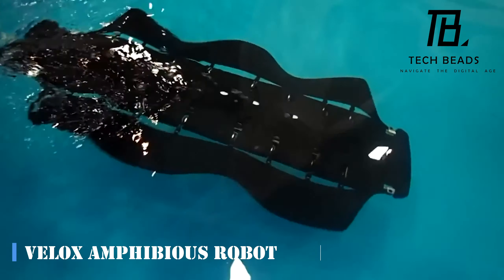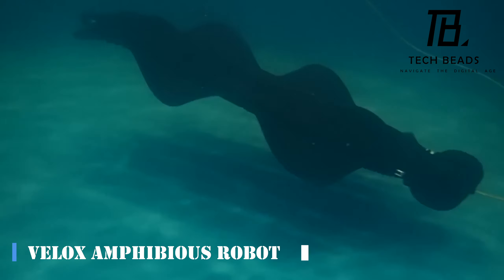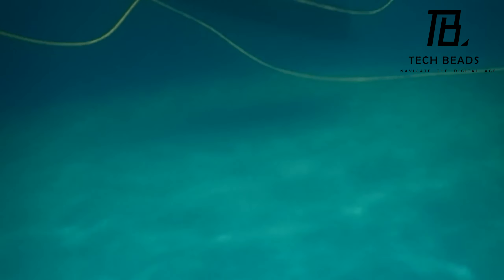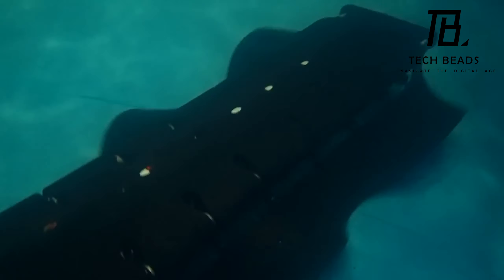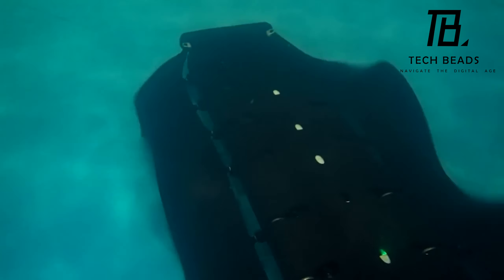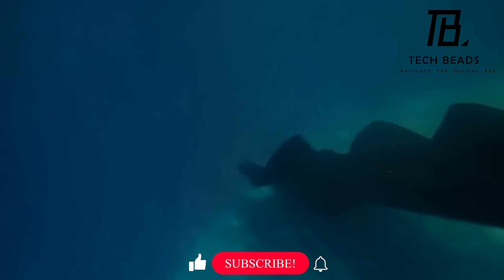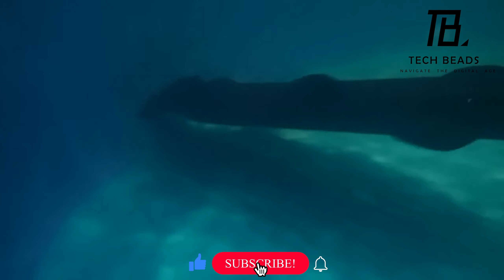Engineers always find ways to surprise us with their inventions, and the Velox amphibious robot is no exception. Who knew that the principles of collecting wave energy could be used to create such a versatile robot? This robot is the jack of all trades — it can move on snow, ice, sand, and can even handle debris and algae.